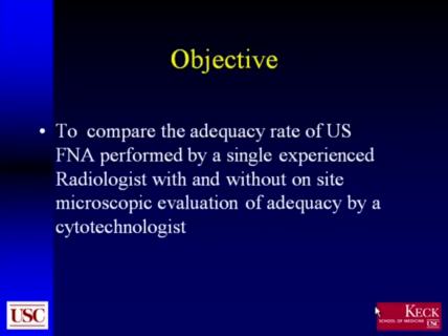The objective of our study was to compare the adequacy rate of ultrasound-guided FNA performed by a single experienced radiologist, with and without on-site microscopic evaluation of adequacy of specimens by a cytotechnologist.